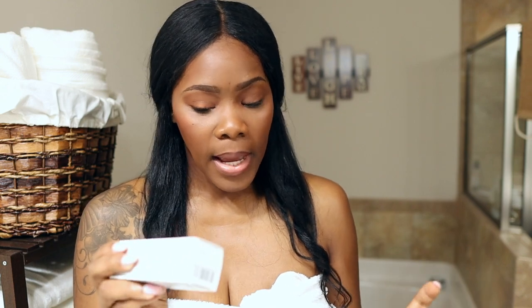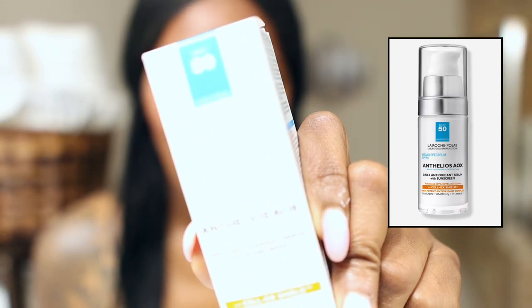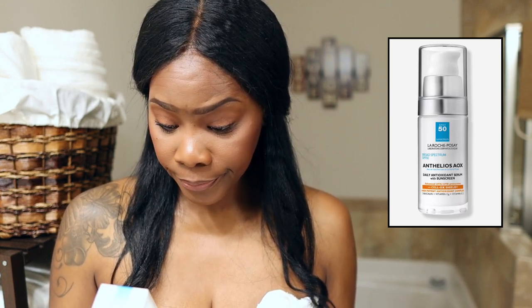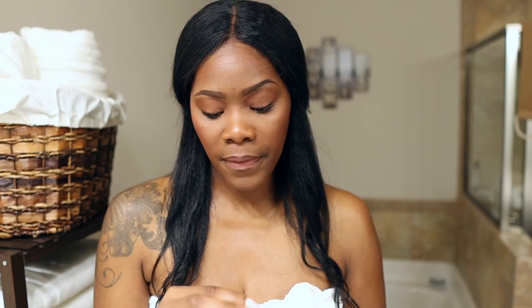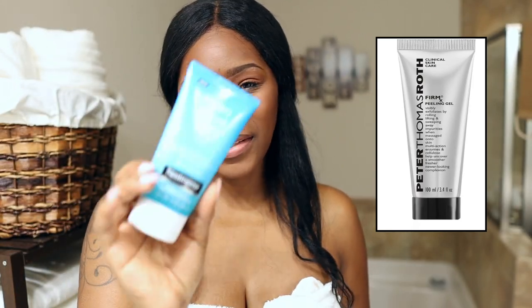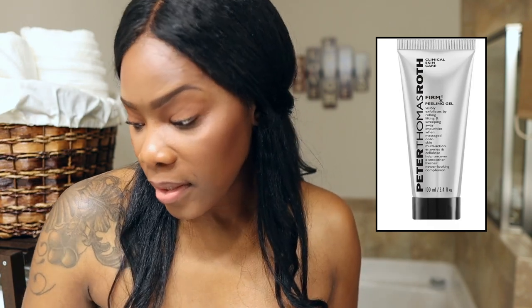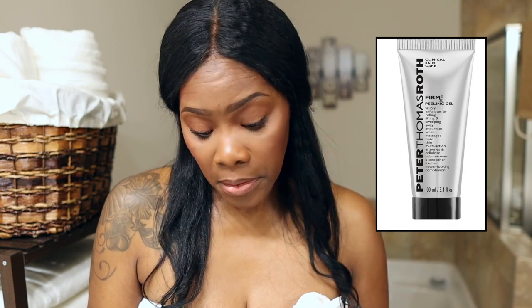I also got a new SPF 50 — this is the La Roche-Posay SPF 50. It was a little pricey, but people are saying it's really, really good. I can't wait to dive into all of this. The last new item is the Peter Thomas Roth Firm Peeling Gel — it's an exfoliator. The one I tried from Neutrogena wasn't bad, but I have to put something on my skin first before using it, which makes me think I might have sensitive skin.